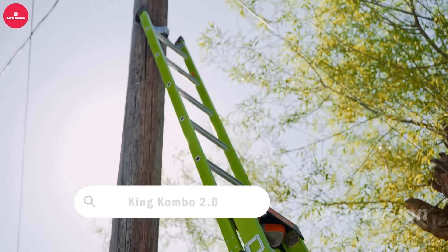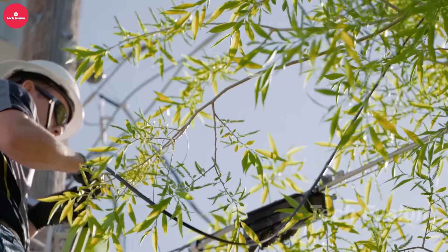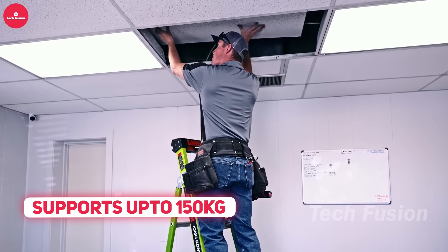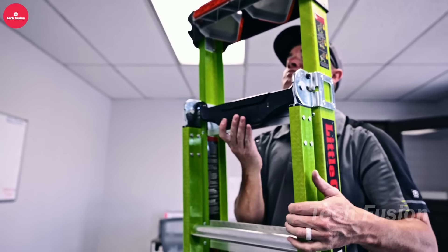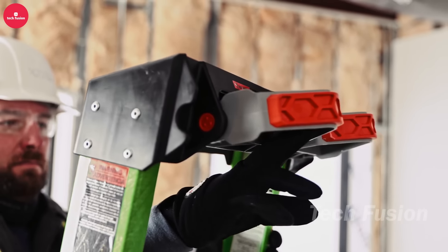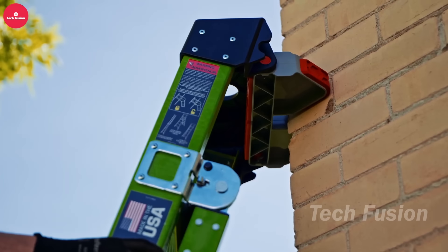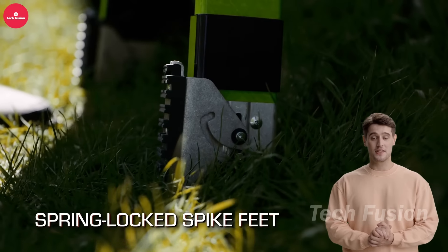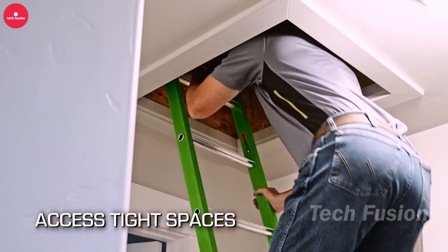The King Combo 2.0, priced at $465, may sound like a new combo meal, but it's actually a versatile ladder system. Weighing around 11 kilograms and capable of supporting up to 150 kilograms, it lives up to its royal title with multiple functionalities. Its standout features include three modes: step ladder, extension ladder, or leaning ladder. Suitable for heights up to 3 meters, the King Combo 2.0 offers robustness, versatility, and safety, making it a reliable choice for elevated work across different settings.